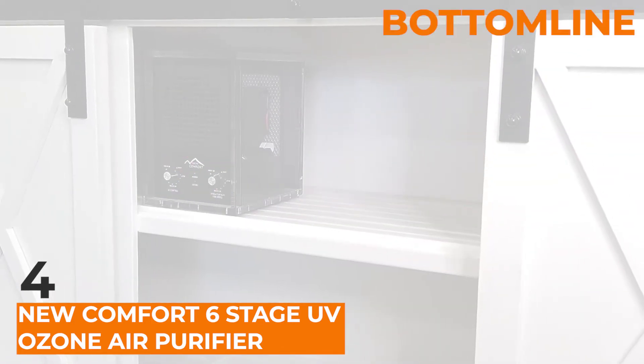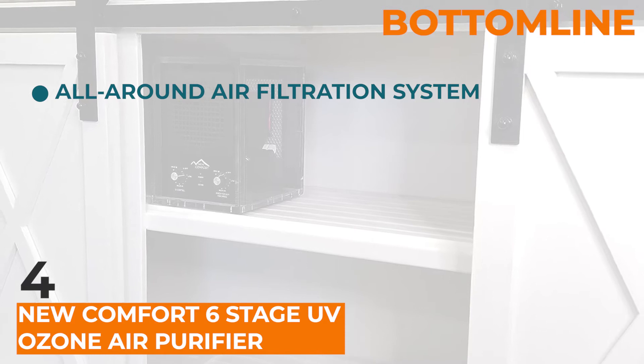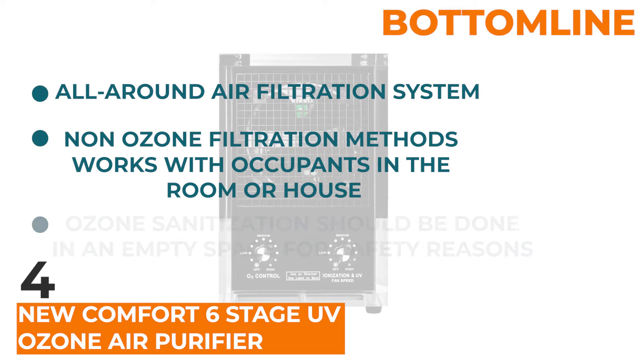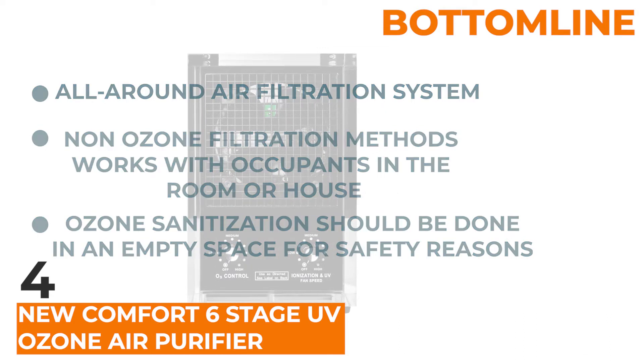Bottom line: if you're looking for an all-round air filtration system, then this is the best choice for you. It's important to note, however, that only the non-ozone filtration methods work with occupants in the room or house. Ozone sanitization should still be done in an empty space for safety reasons.